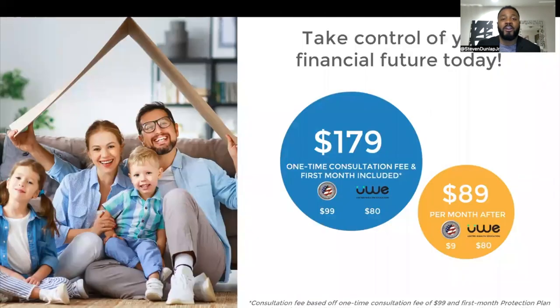To take advantage of our Protection Plan membership, it's just a one-time fee of $179. You spend that once and you never pay that again. And then it's $89 a month to maintain your membership, but there's no contract at all.